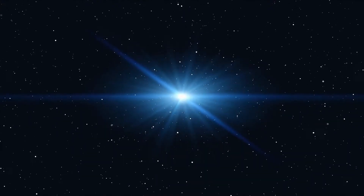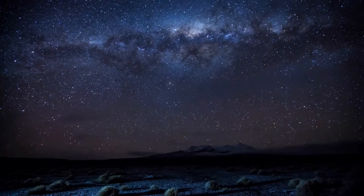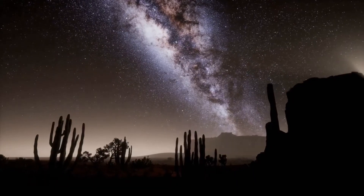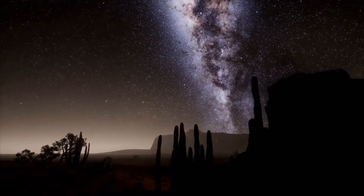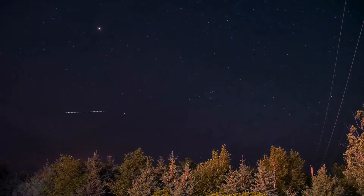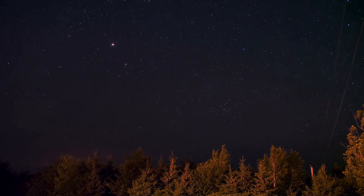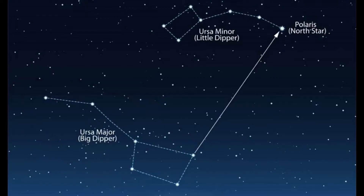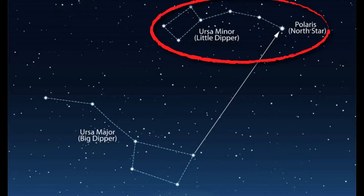If you don't know what you're looking for, finding these stars can be difficult. But in the desert with no light pollution, it's pretty easy. To find Polaris, first find the Big Bear. Then look at the two stars at the end of the spoon, draw a straight line all the way up, and you will arrive at the North Star — Polaris — located in the smaller bear.